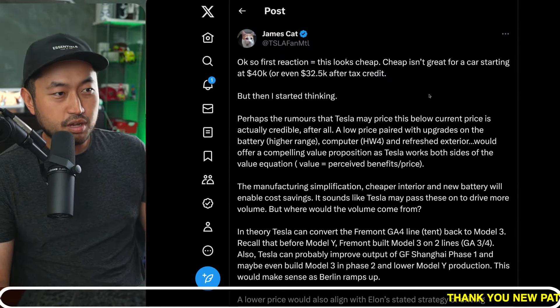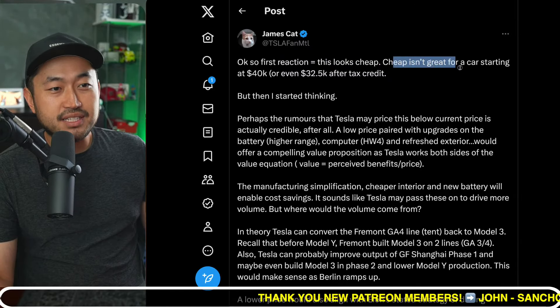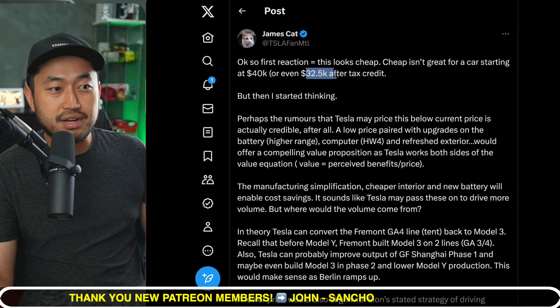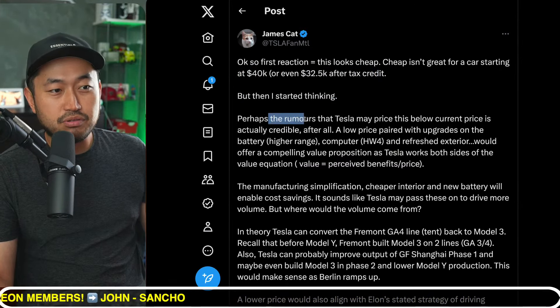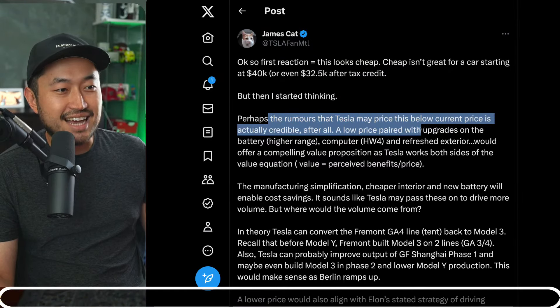Shout out to JamesCatOnX — I found this post: "First reaction, this looks cheap regarding the interior, but cheap isn't great for a car starting at $40,000 or even $32,500 after the tax credit. But then I started thinking, perhaps the rumors that Tesla will price this below current price is actually credible."